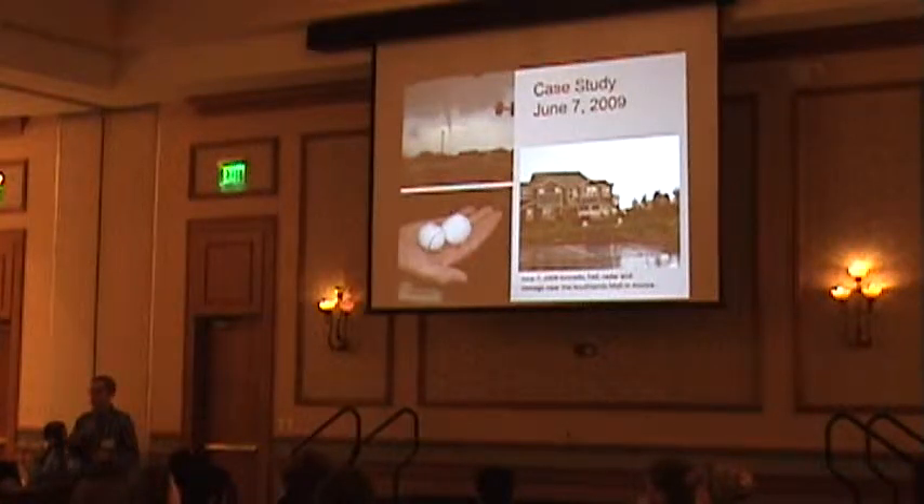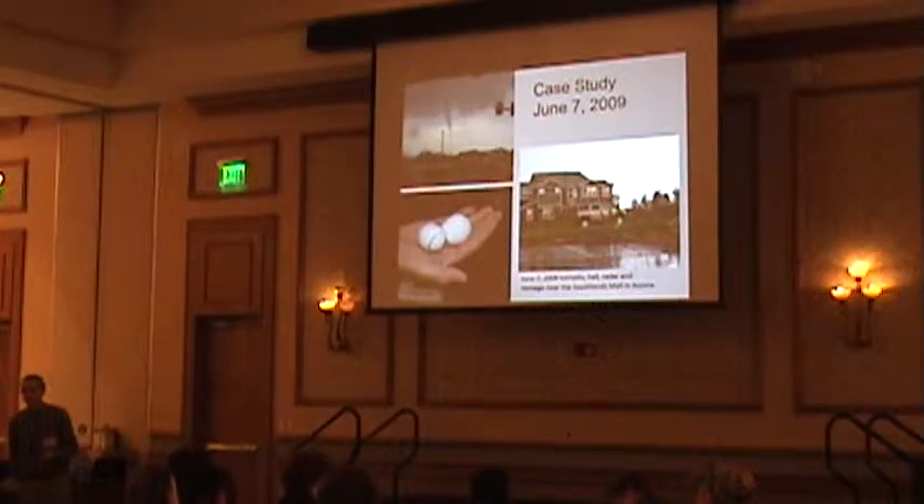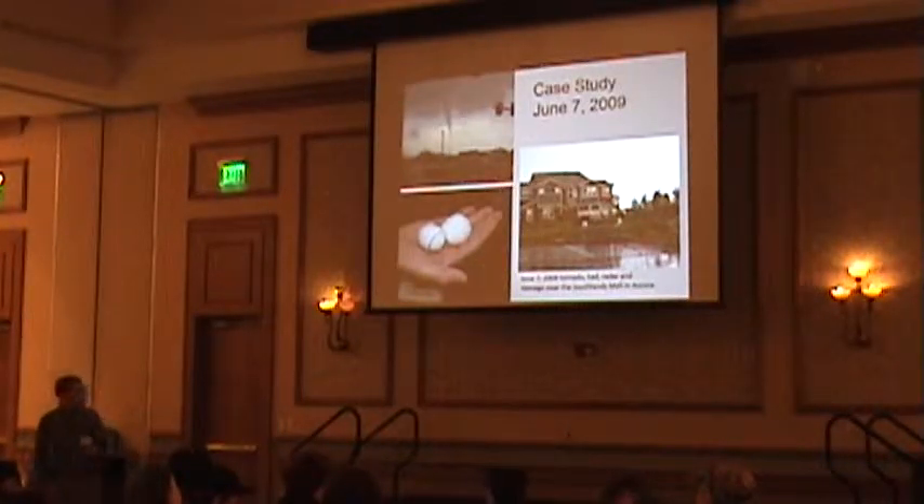The tornado was on the weaker side. We had a little more lift on this day, and so as a result, we had some slightly stronger non-supercell tornadoes.